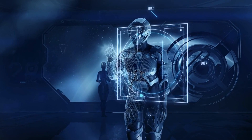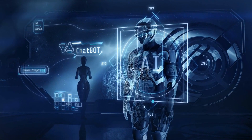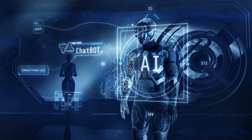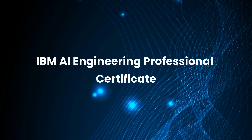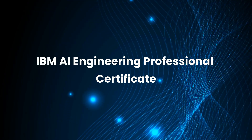Welcome to Business Training Media's Professional Development Series. If you've been thinking about launching a career in artificial intelligence or upgrading your skills to stay ahead in the tech world, you're in the right place. Today, we're diving into one of the most powerful career-building programs available online, the IBM AI Engineering Professional Certificate. Stay with us, because by the end of this video, you'll know exactly how to enroll in this certificate program for free and take the next big step toward a high-paying, future-proof career in AI.